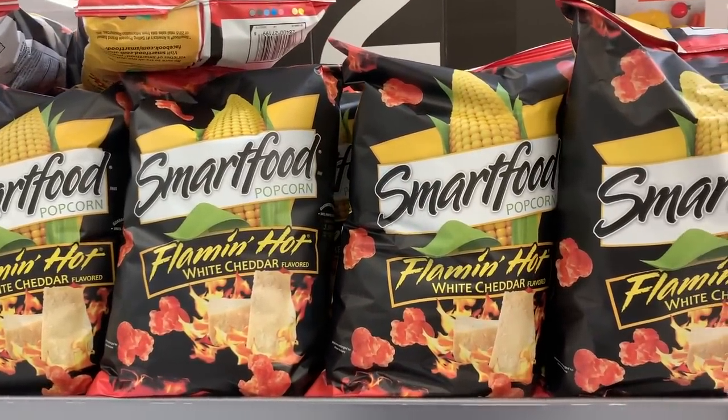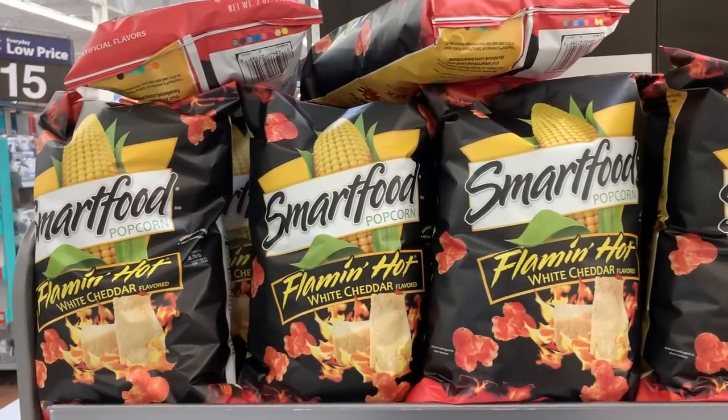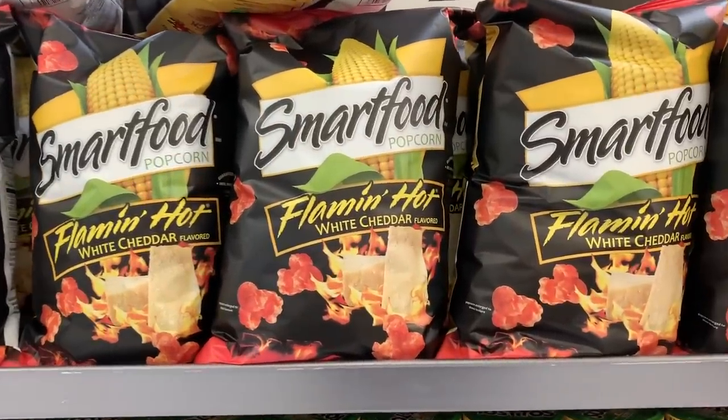The first thing I found is this flaming hot white cheddar popcorn. We actually had this at the beach so it's not new to me, but it is a new item that just came out so I thought I'd share it. Alex said it was pretty hot but the flavor was perfect.